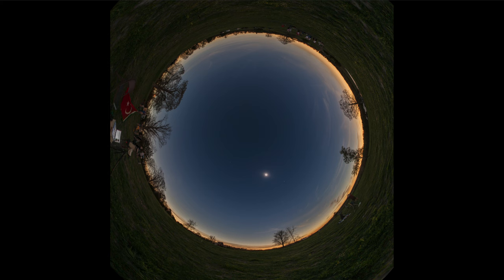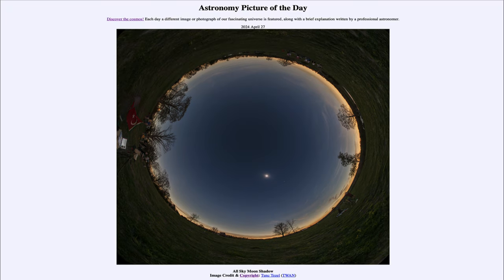So that was our picture of the day for April 27th of 2024, titled 'All Sky Moon Shadow.' We'll be back again tomorrow for the next picture, previewed to be 'Rings Around the Ring.' So we'll see what that's about tomorrow. Have a great day, everyone, and I will see you in class.